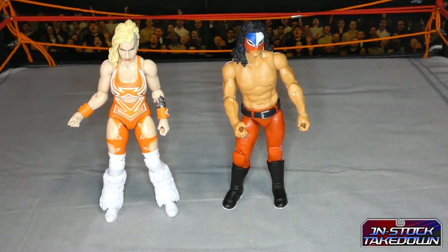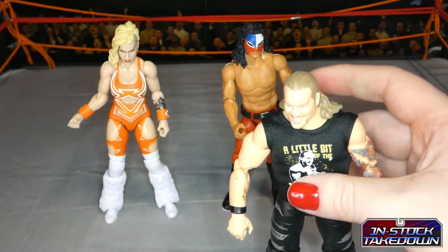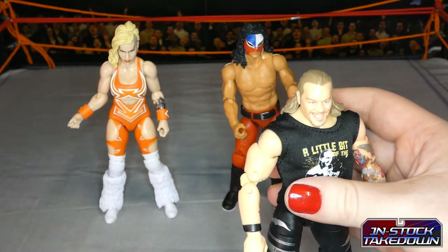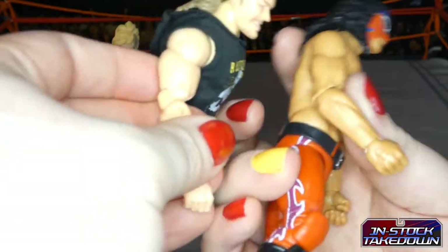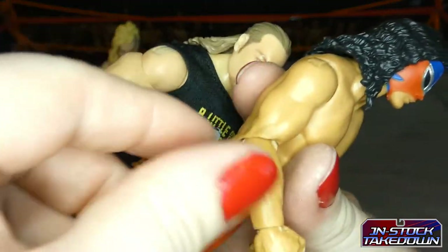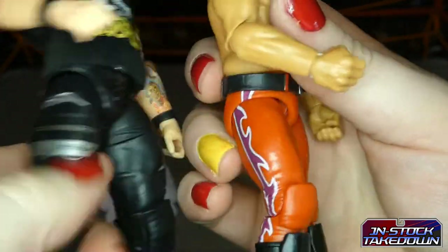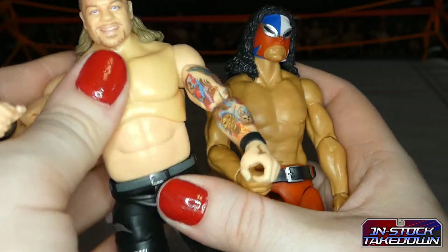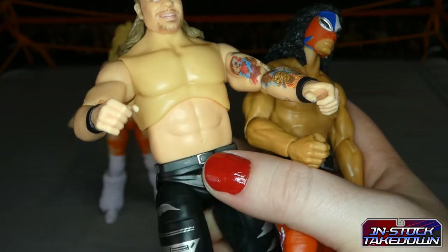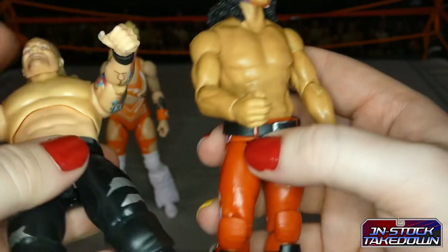Comparing to the AEW line — a bit of the bubbly since Jericho and Juventud have a long-standing rivalry. The AEW figures have a lot more articulation — they've got additional arm joints, double elbow joints rather than single, and both have double knee joints. They also have the double twisty torso which we have on the deluxe Legends of Lucha Libre figures, whereas the Fanatico series are standard solid torsos.